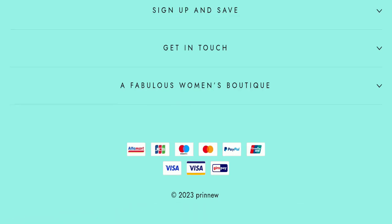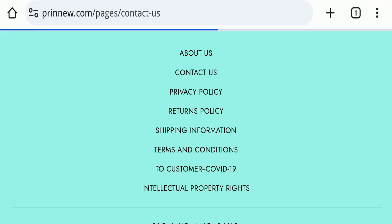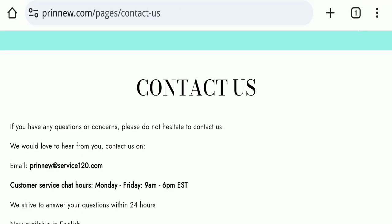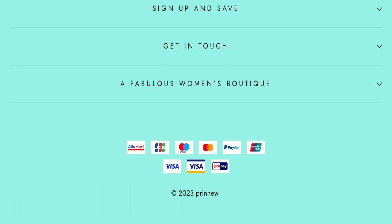Next, we will check the contact aspect of this website. On the contact page, they have mentioned their email address, which appears to be a pretty generic address — service120.com. Their email address is not matching the domain name, which is a negative sign of this website.